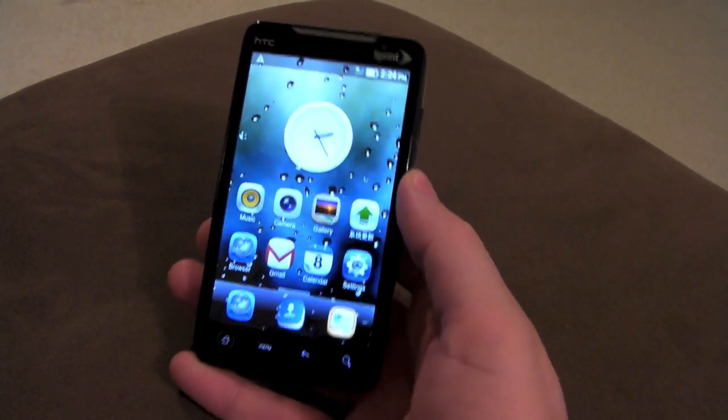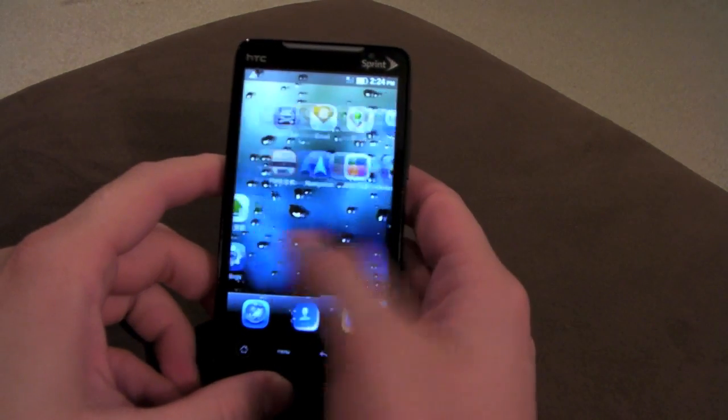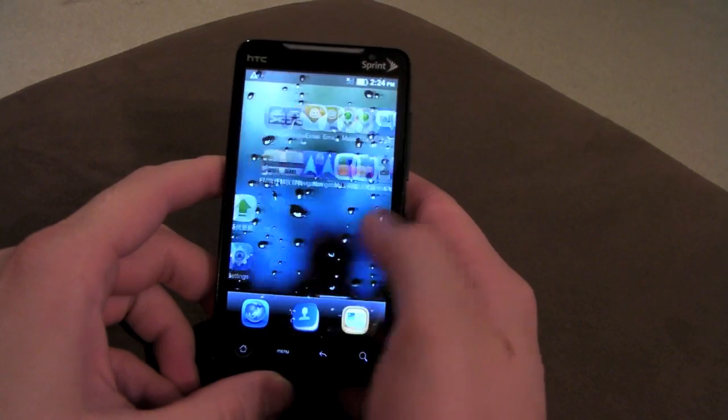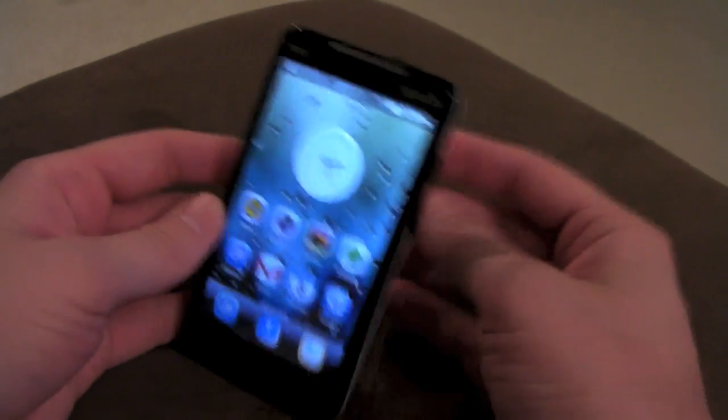So I guess that's it for my little intro to the MIUI ROM — the coolest thing from China since the Great Wall. I'm Chris Chavez. Thank you guys for watching, and I'll see you guys later.